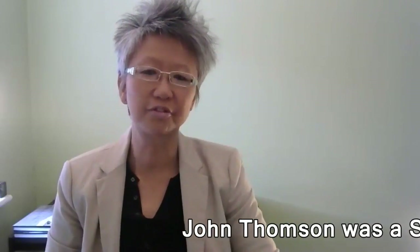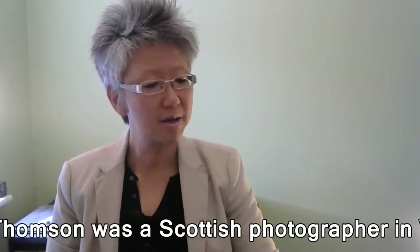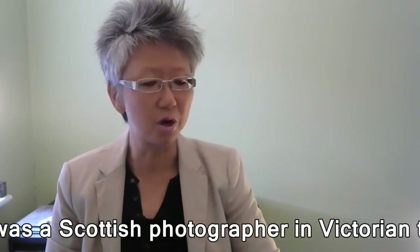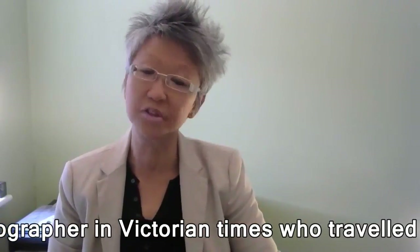So now we are going to be looking in detail at a couple of John Thompson's photographs in a moment. But before that, to give us a bit of context for John Thompson's work in Old Siam, Lupt, can you tell us about the history of early photography and dress?